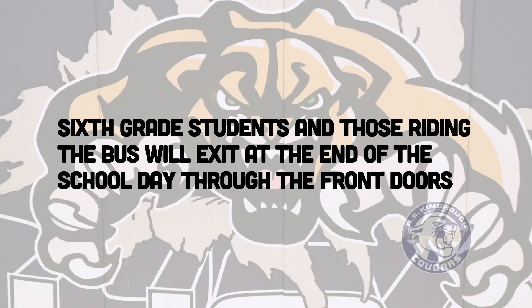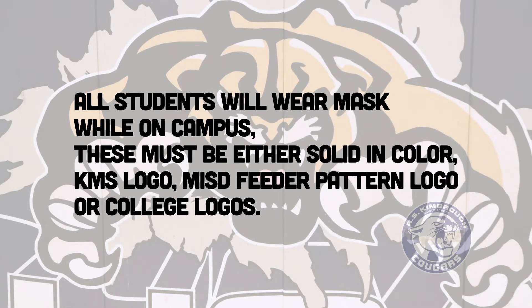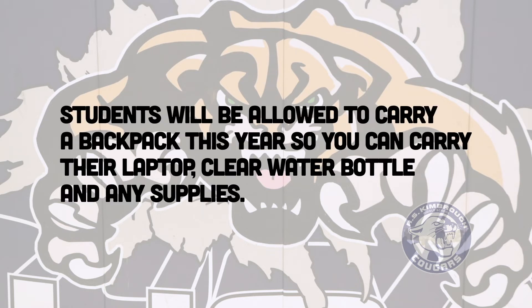Sixth grade students and those riding the bus will exit at the end of the school day through the front doors. Seventh and eighth grade students will exit through the hall exit to the back parking lot for parent or guardian pickup or to walk home. All students must wear a mask while on campus. These must be either a solid color KMS logo, MISD feeder pattern logo, or college logos. The district will provide each student with two solid color masks. Finally, students will be allowed to carry a backpack this year so they can carry their laptop, clear water bottle, and any supplies they might need.